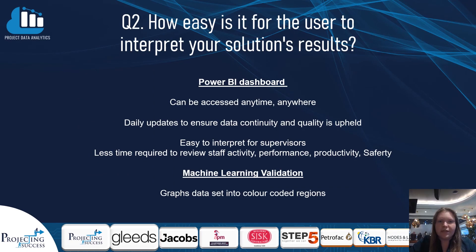This links closely to the second question asked by the judges, who want to understand the usability of our solution. We envisage the identity confirmation algorithm being a back-end product, with only the gait analysis being visible to the workforce and individual dashboards, as it serves more as a security-based feature.